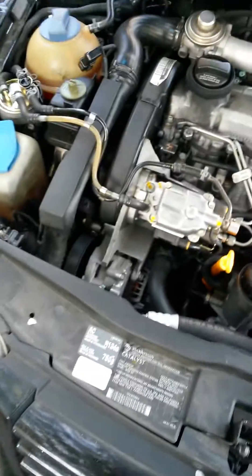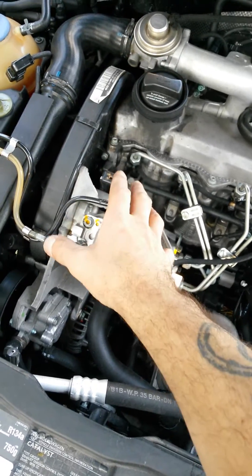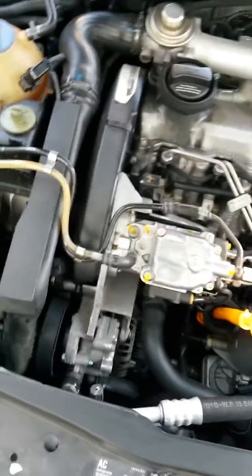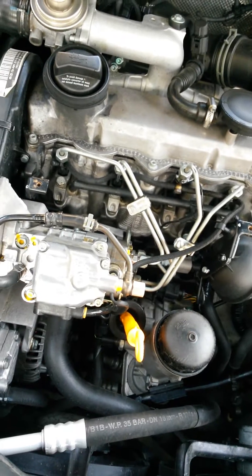That tells me I probably had low compression on this cylinder from a prior injector leaking, but it wasn't so bad as to allow fuel to come out. But I put bigger injectors in, so I'm fueling more — and that allowed this fuel to come out.